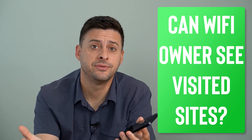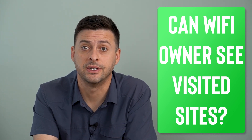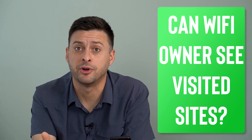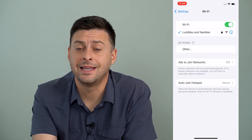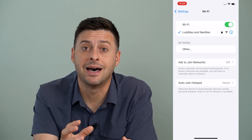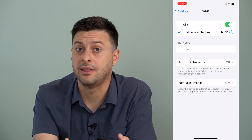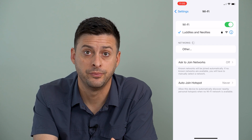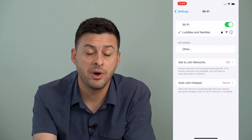Hey guys, Trevor here. In this video I'm going to go over: can a Wi-Fi owner see what sites you visit? Now if you're on a specific Wi-Fi, most routers that allow you to connect allow the owner of that router to see every website that router has connected to. So in theory, yes — not every single router allows them to do that, but there are a couple of things to keep in mind.